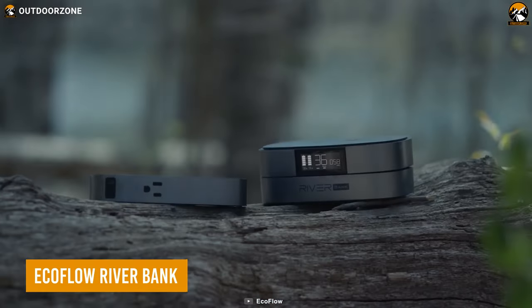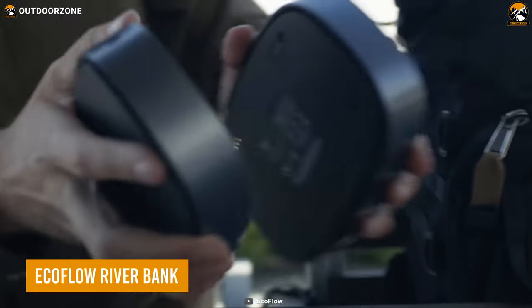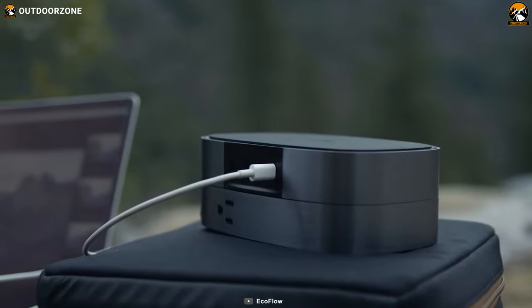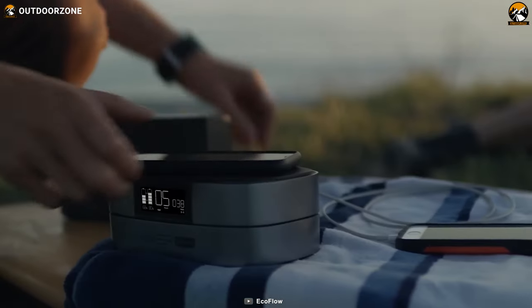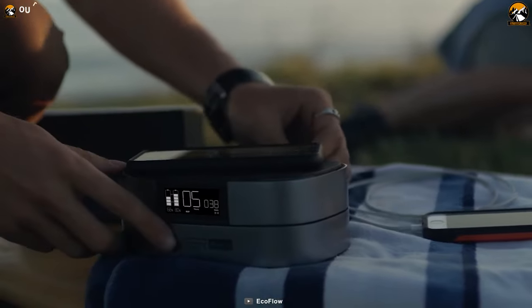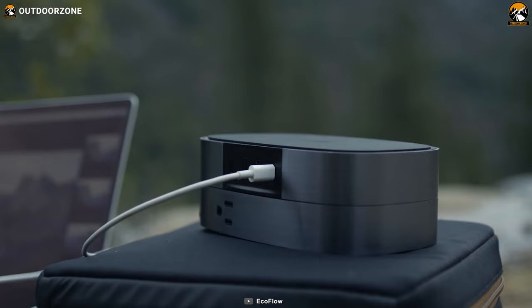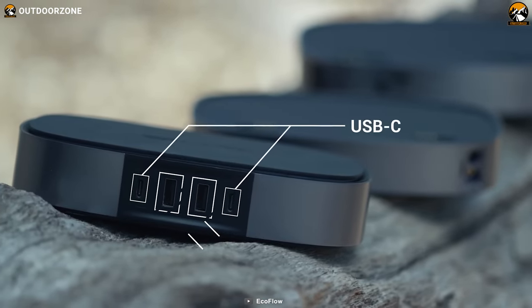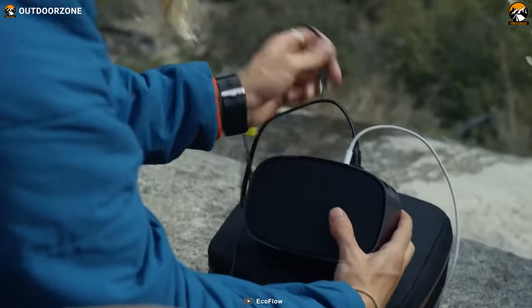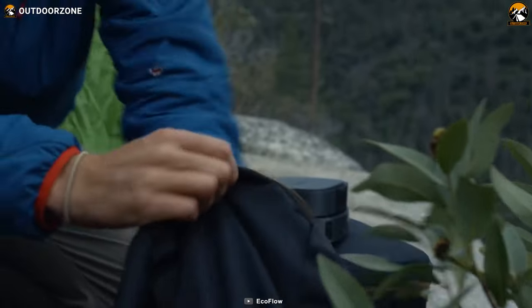Starting off with this River Bank, a unique and modular one from EcoFlow to rock anyone's adventure. Although its initial battery capacity is about 94 watt-hours, that can be increased by just connecting another. Fast charging capabilities, wireless charging, and multiple ports to recharge numerous devices — nothing gets left behind with this EcoFlow River Bank.